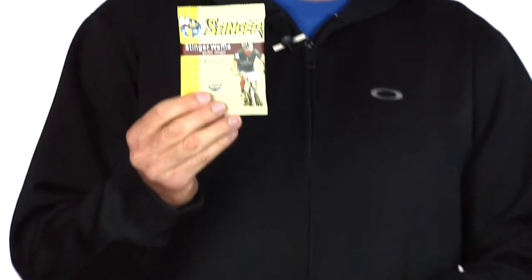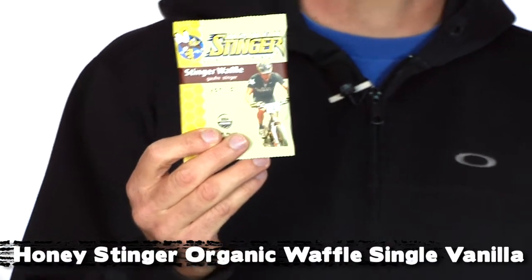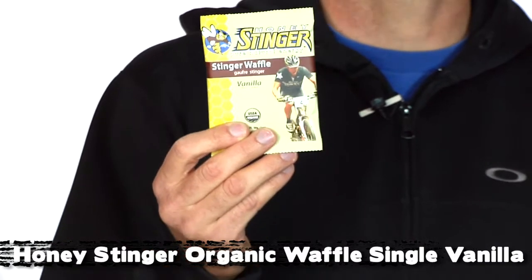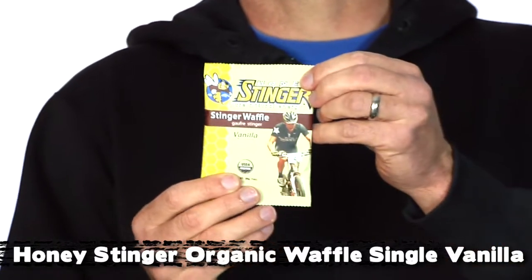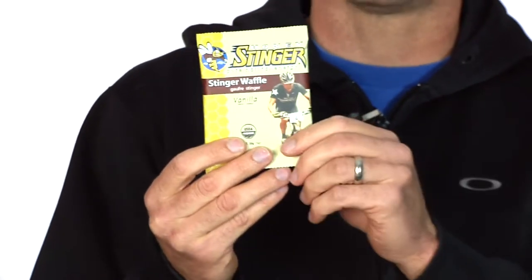Another brand new item is the Honey Stinger Waffle, now in vanilla. Is it better than the honey? I think so — I don't know if you will, but it's really good. This is probably our best-selling nutrition product, so I know a lot of people have been waiting to try the vanilla waffle. We have those in stock as well.